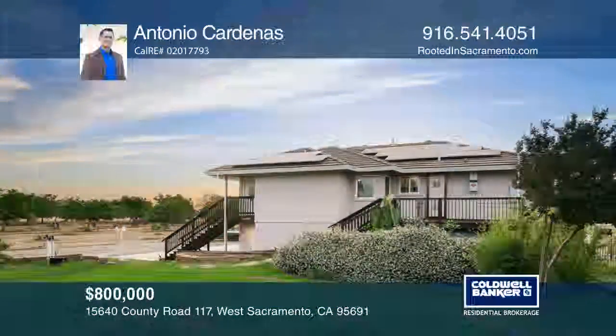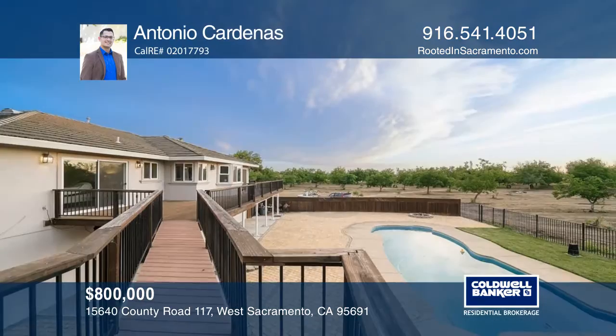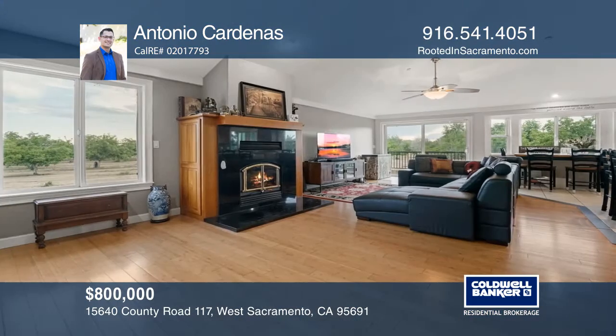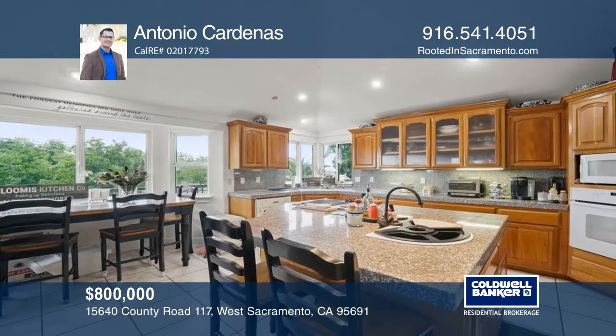Welcome to your peaceful and secluded home across from the Sacramento River. The property includes approximately seven acres of Chandler Walnuts. Enjoy beautiful sunset views from your backyard patio and sparkling swimming pool.